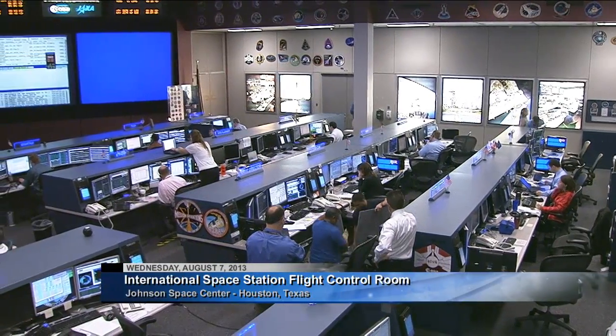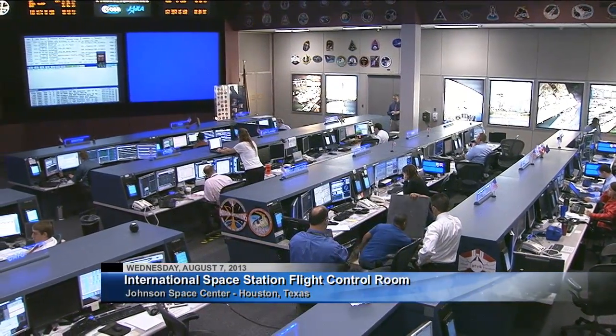Good day and welcome to Space Station Live for Wednesday, August 7th, 2013.